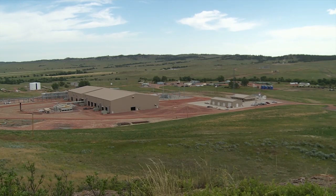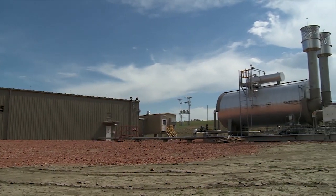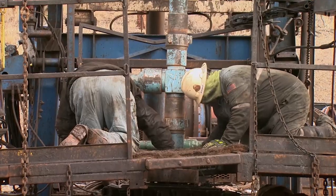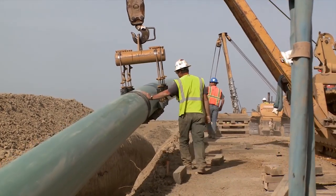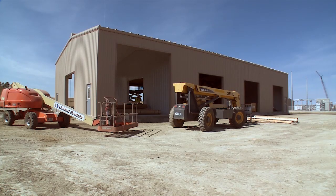Bell Creek is the first EOR flood that we've done in the Rockies. We've invested several hundred million dollars already. It's a big part of our future. Denbury acquired Bell Creek in 2010 with the acquisition of Encore. At that time, the field was on secondary recovery, on water flood. Over the next three years, Denbury refurbished wells and existing infrastructure, added CO2 pipelines, and built gas and liquid handling facilities to rejuvenate the Bell Creek field.